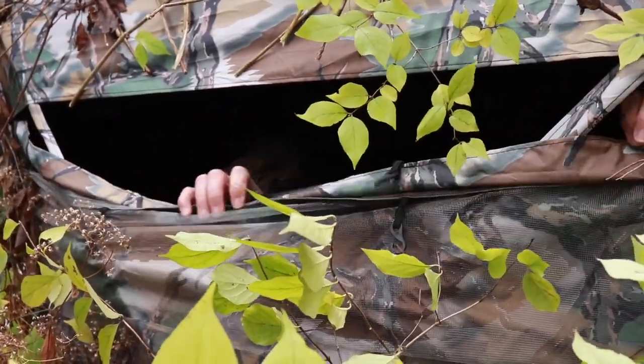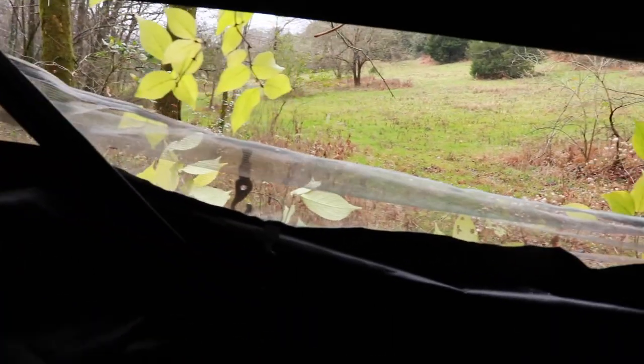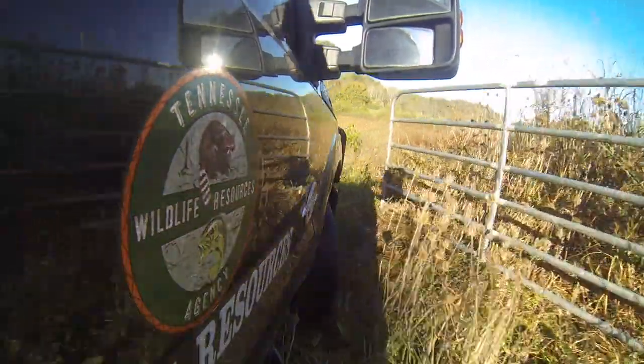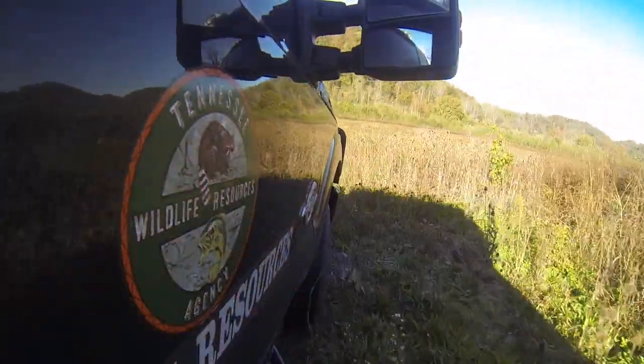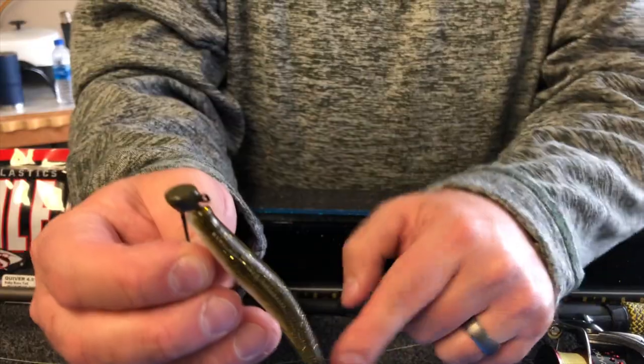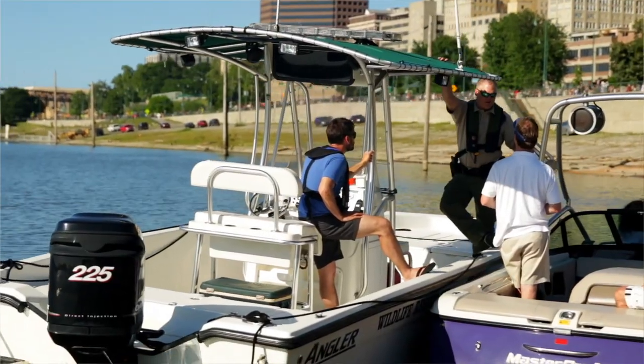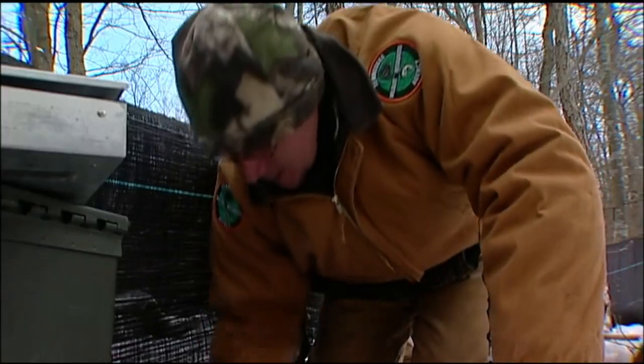Then we'll finish off with ground blind tips. It creates a dark void inside that the deer can't see into — they can't see you. Tennessee Outdoor Journal is opening the cover and inviting you in for some outdoor tips, tricks, and a behind-the-scenes look at the work being done by your Tennessee Wildlife Resources Agency.